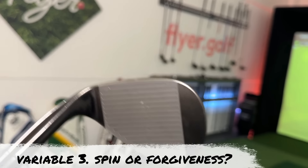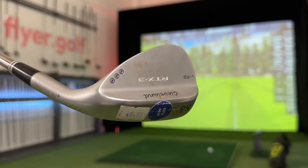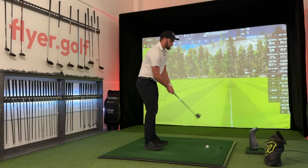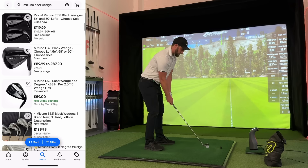Which brings me to wedge number three and variable number three: do you guys really need more spin into the green, or do you just need some decent forgiveness? If you do have a high ball location off your wedges — you see it riding up the face, those high floaty ones that go nowhere — bigger bounce and a chunkier head will help give you more distance and not necessarily more spin. But there is definitely a fine line in amateur golf. No bounce makes it very easy to go underneath it. If that is one of your issues, get something chunkier. There's a fine line though.